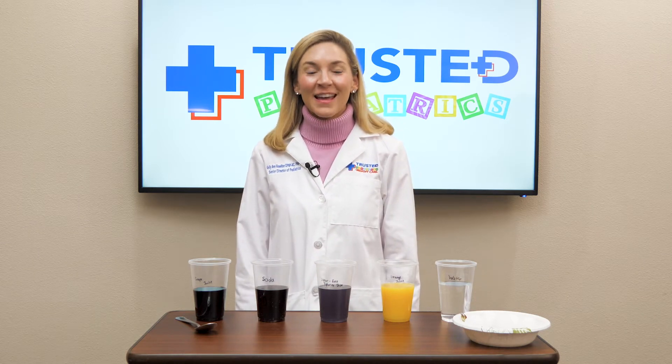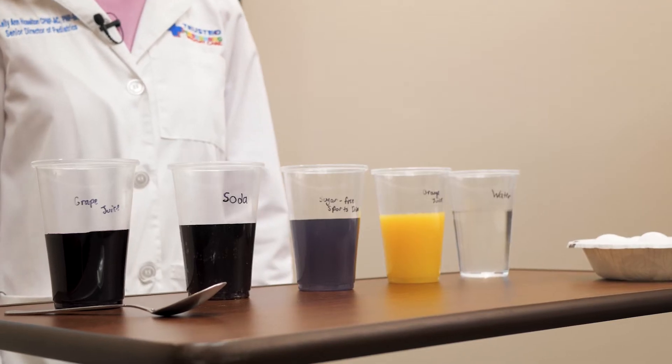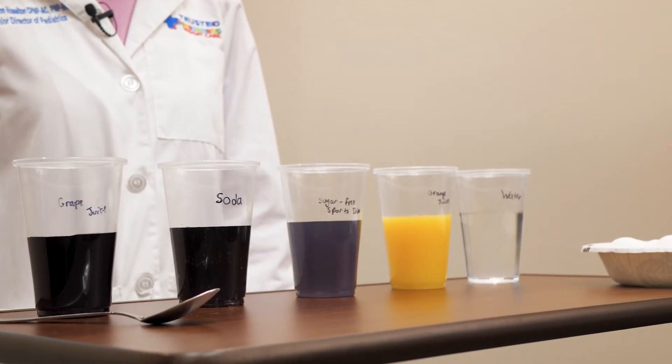Hi everyone, Kellyanne here from Trusted Pediatrics. Today we're doing a science experiment. We're looking at how different drinks affect your teeth enamel.